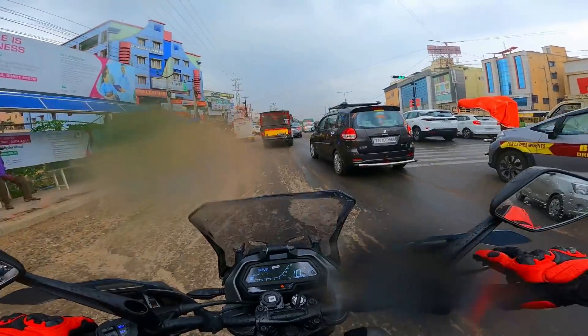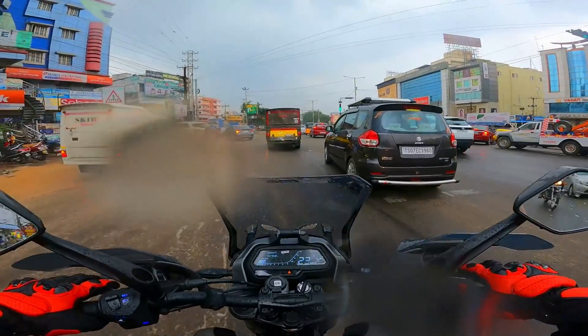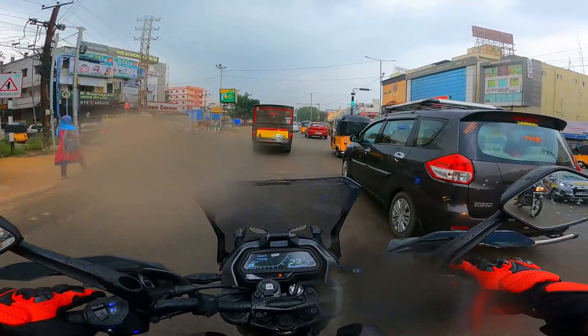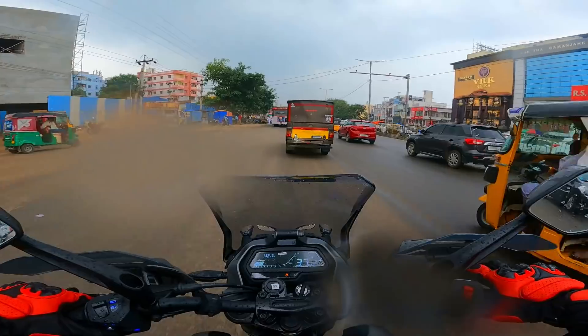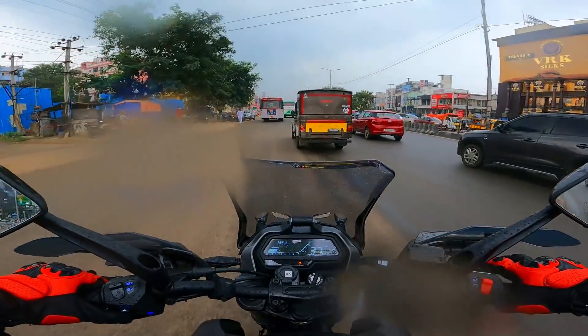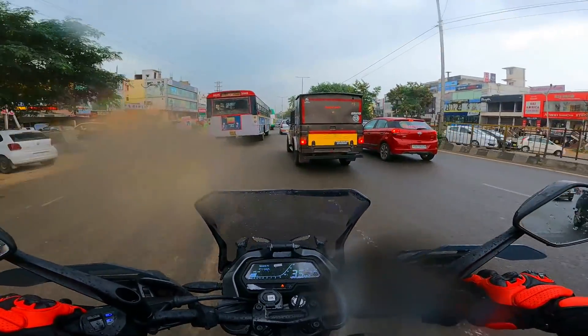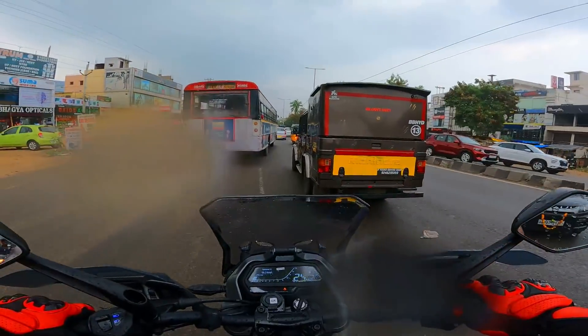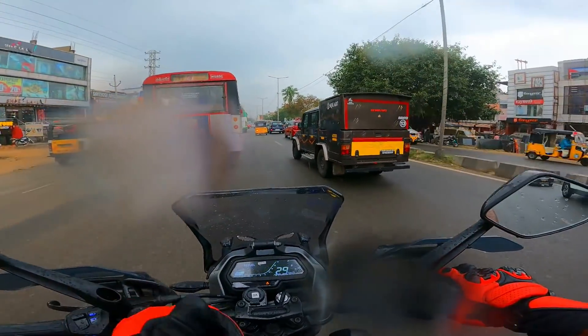Now if only they can make a scrambler out of this, it'll be awesome — because the motor is there, the chassis is there. They just need to do a visual overhaul to make it a proper scrambler, which would be an absolute delight for people to thrash around in the dirt. So that's pretty much it — I'll catch you guys in the next video. Until then, take care, God bless and ride safe.